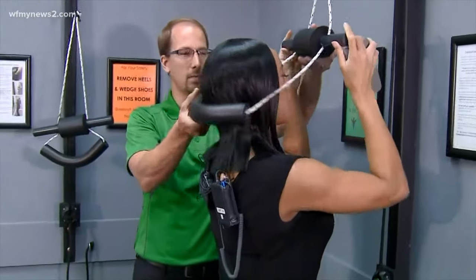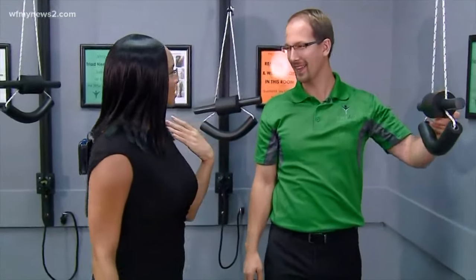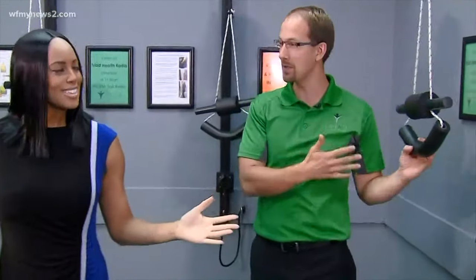This feels really good. So only after doing that a couple of times, how does that feel? That feels good. I need to make sure I do these exercises at home. Absolutely — and this actually can be done at home.